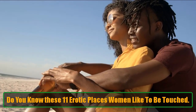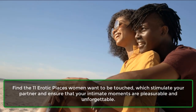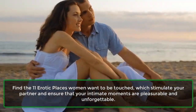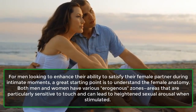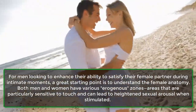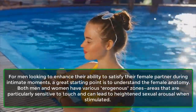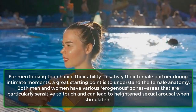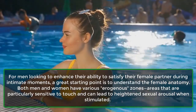Do you know these 11 erotic places women like to be touched? Find the 11 erotic places women want to be touched, which stimulate your partner and ensure that your intimate moments are pleasurable and unforgettable. For men looking to enhance their ability to satisfy their female partner during intimate moments, a great starting point is to understand the female anatomy. Both men and women have various erogenous zones — areas that are particularly sensitive to touch and can lead to heightened sexual arousal when stimulated.